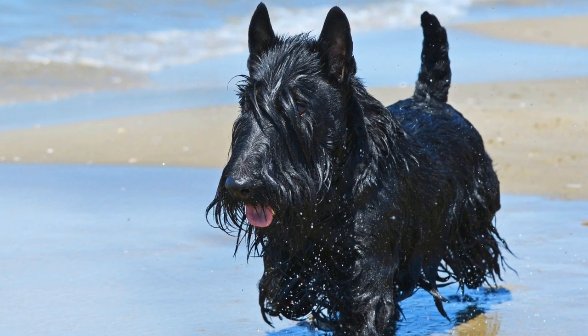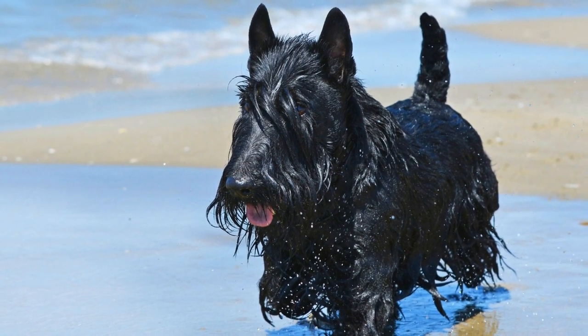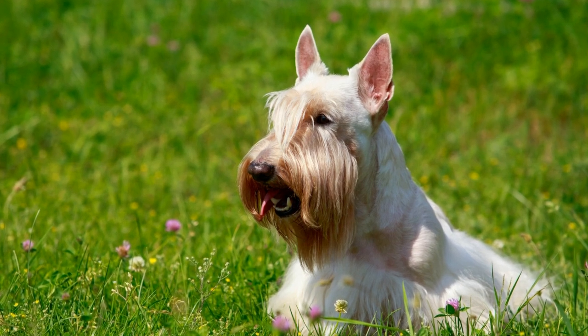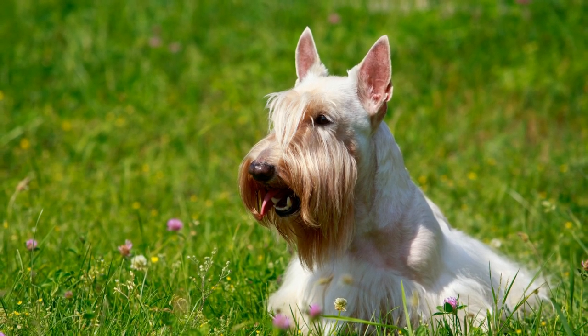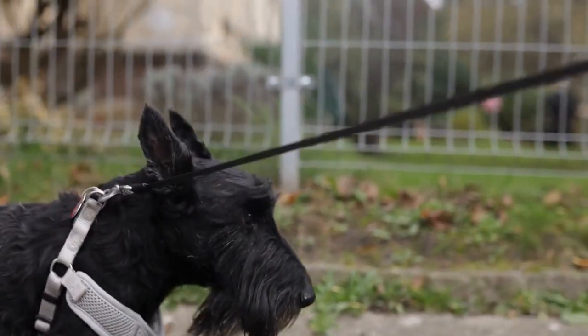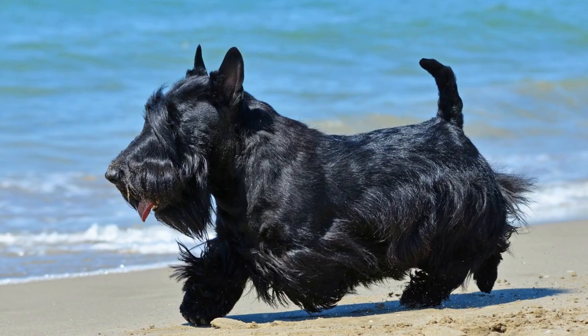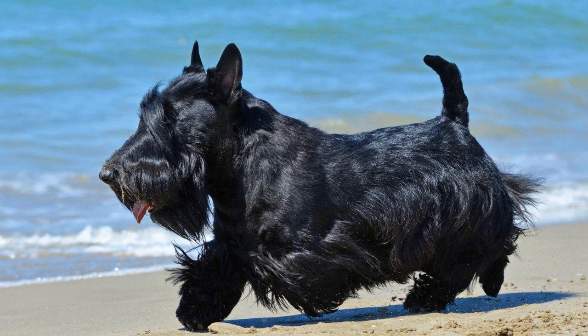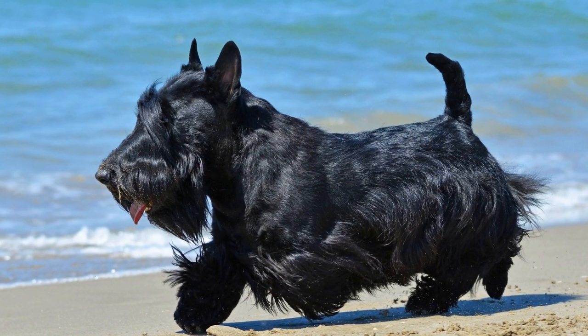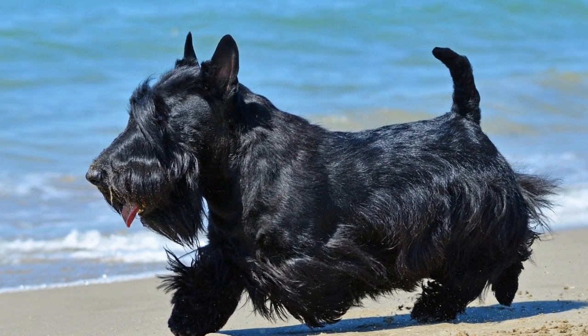Scottish Terrier Traveling Tips: Ensuring a Smooth Journey for Your Furry Friend. As a Scottish Terrier owner, you know how important it is to keep your four-legged companion happy and comfortable. This includes ensuring their well-being while traveling. Whether you're planning a short road trip or a long-haul flight, these Scottish Terrier traveling tips will help make the journey stress-free and enjoyable for both you and your furry friend.